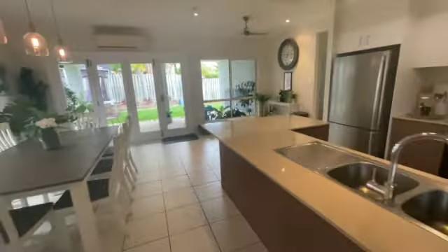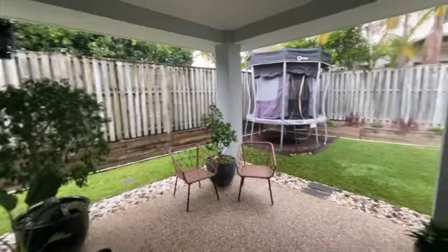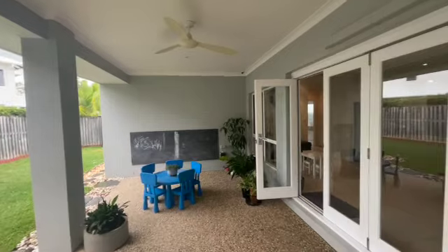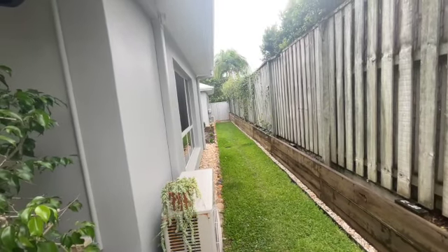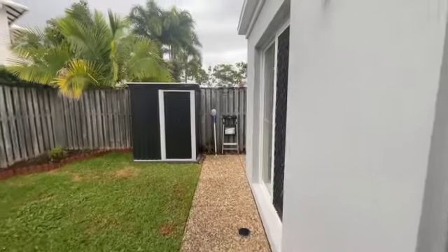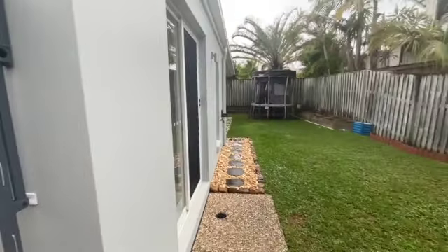Let's go for a quick peek outside. Outdoor patio area — there we are. Now it is raining here today so I'll do my best. We're just swinging around down one side — there's a side access gate down there. Beautiful lawn and gardens. And if we take a quick look on the other side: the laundry door is just on our right, garden shed, hot water service, clothesline. Looking back into the backyard.